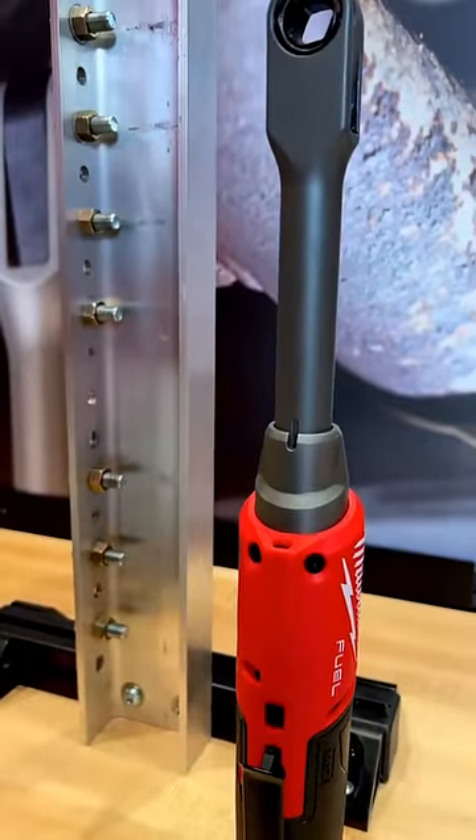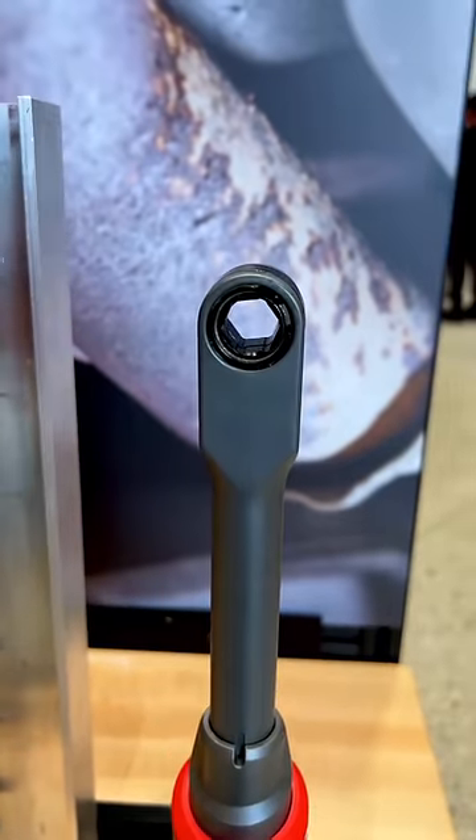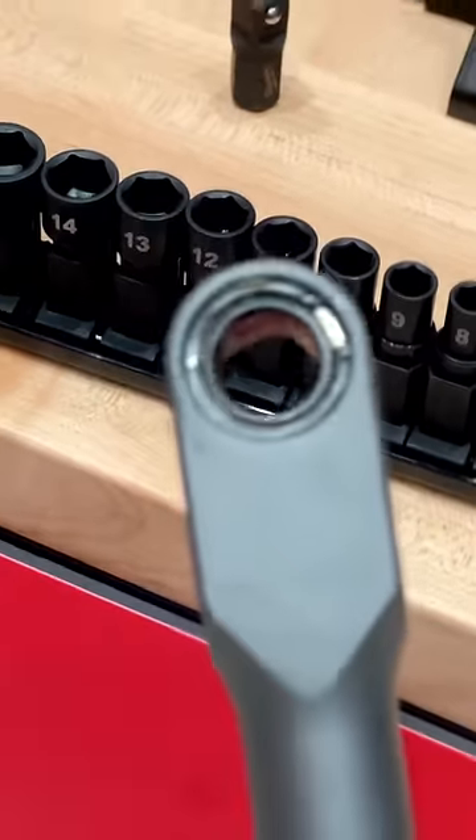Next up is the M12 Fuel Insider. This thing is pretty cool. It's the extended reach ratchet, but it has a pass-through design. Because it's low profile, you'll be able to get the ratchet in places you might not be able to get something else.